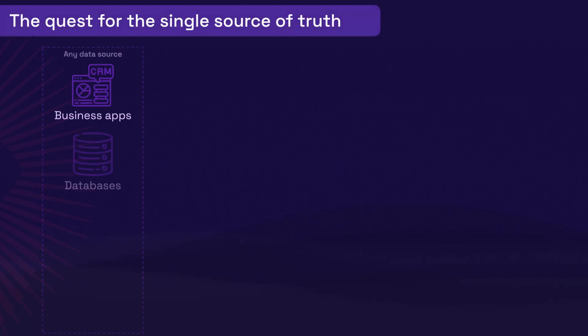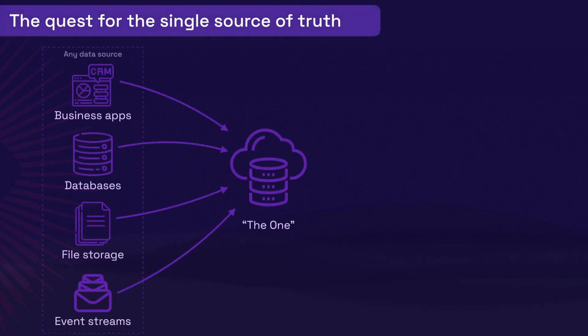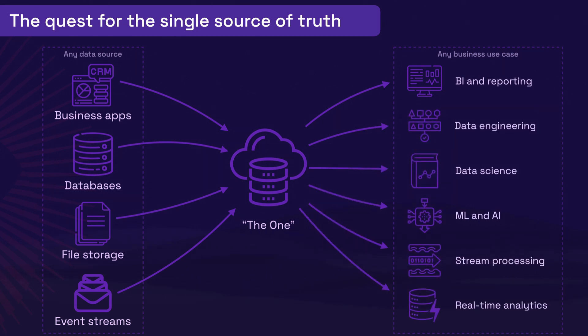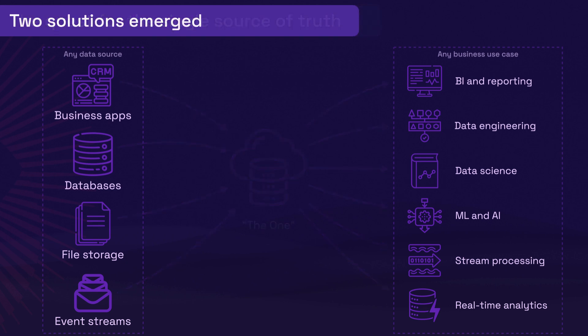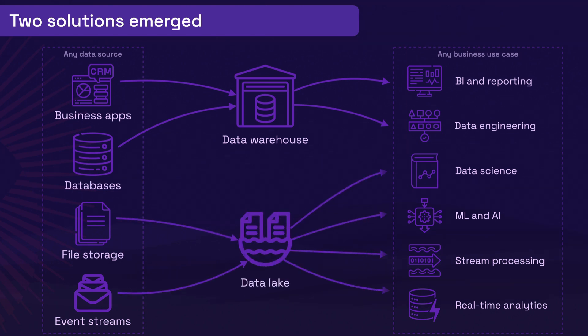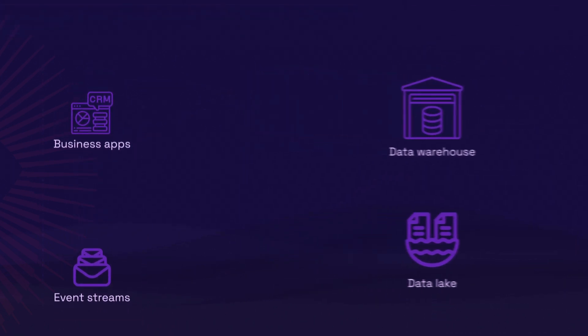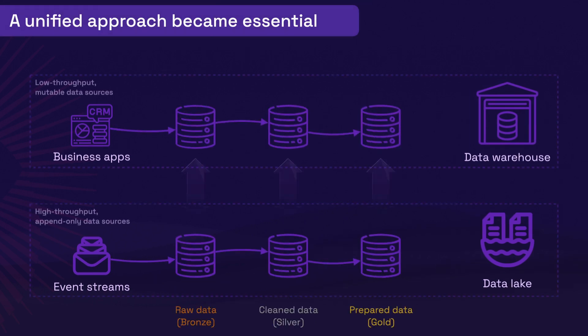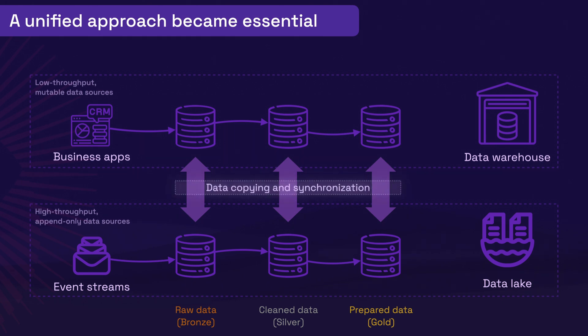For decades, data engineers have worked to achieve the universal data store – the one place where all business needs could be met. But rather than a single solution, two architectures emerged. Data warehouses transformed structured business data for fast business reporting, while data lakes handled less structured, high-velocity data for advanced use cases. In practice, maintaining both these architectures, having to duplicate and reconcile data between them, added complexity and led to poor data quality.